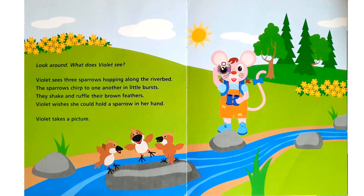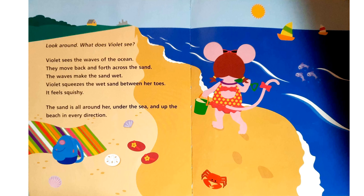Violet takes a picture. Look around. What does Violet see? Violet sees the waves of the ocean. They move back and forth across the sand. The waves make the sand wet. Violet squeezes the wet sand between her toes. It feels squishy.